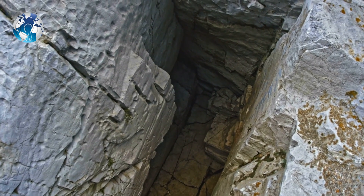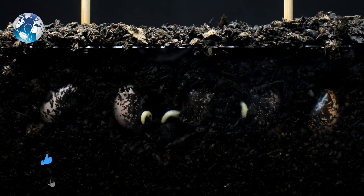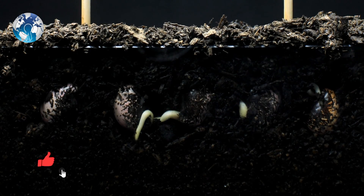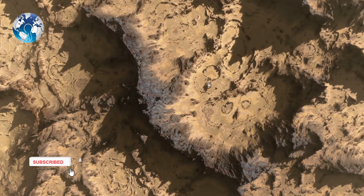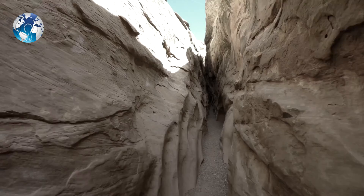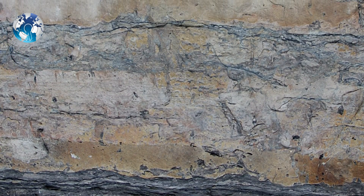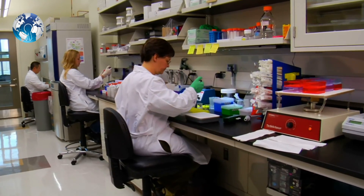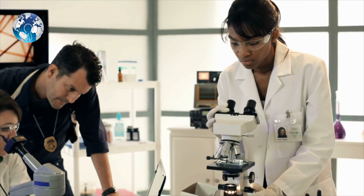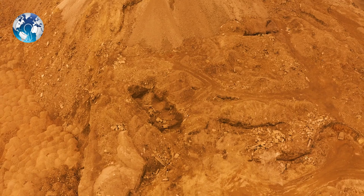Deep below the ground, radioactive elements disintegrate water molecules, producing ingredients that can fuel subterranean life. This process, known as radiolysis, has sustained bacteria in isolated, water-filled cracks and rock pores on Earth for millions to billions of years. Another study published in Astrobiology contends that radiolysis could have powered microbiological life in the Martian subsurface.